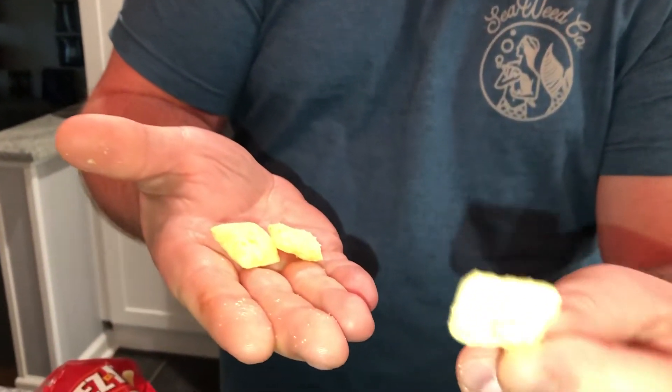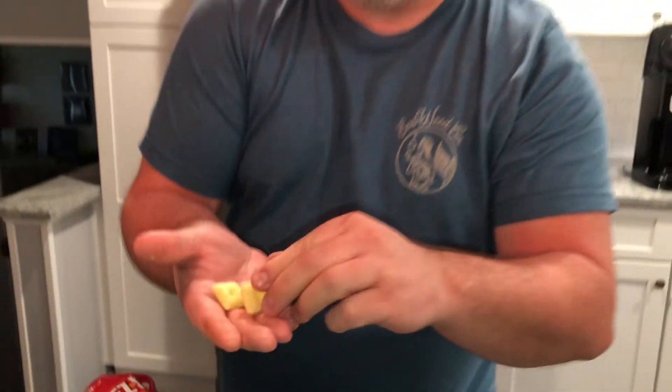Light, airy. They're about the same size as a Cheez-It, a little more three-dimensional. Let's pop them in the pie hole.